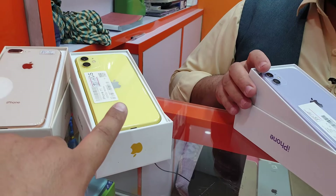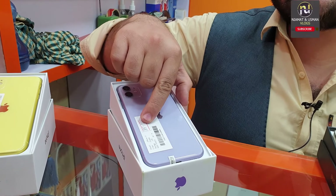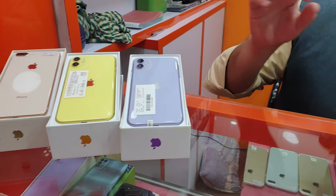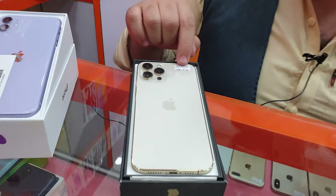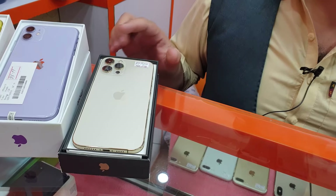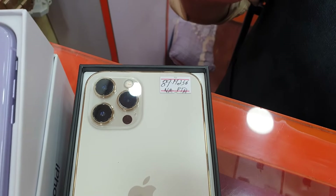If you would like to check the ones like this, it will be approved for the iPhone 11 Pro and for 128GB. If you would like to check it out in the 12 Pro Max — not for the 12 Pro Max.